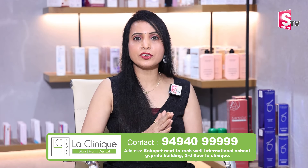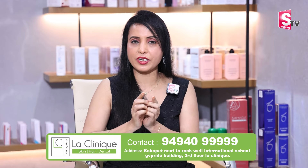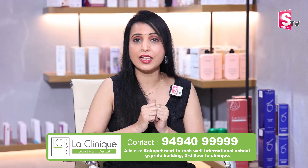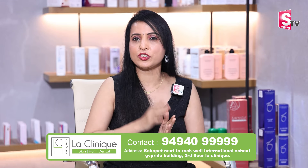We have gone into a lot of detail about treatments. If you have any interest, contact us here for the best anti-aging treatment at our clinic. Thank you so much.